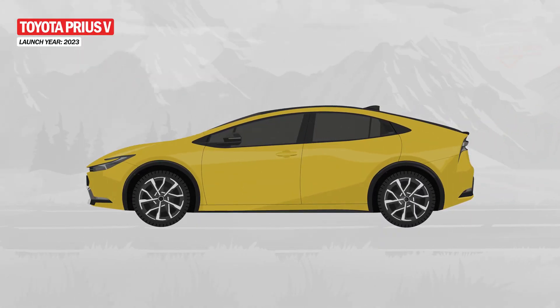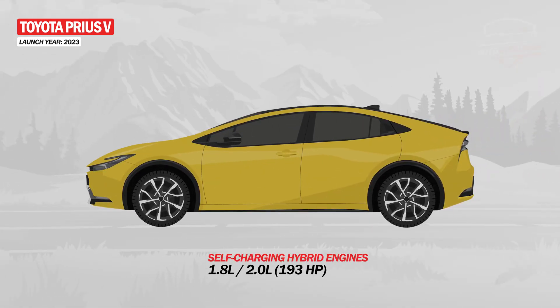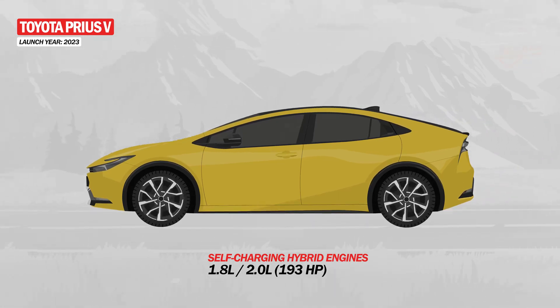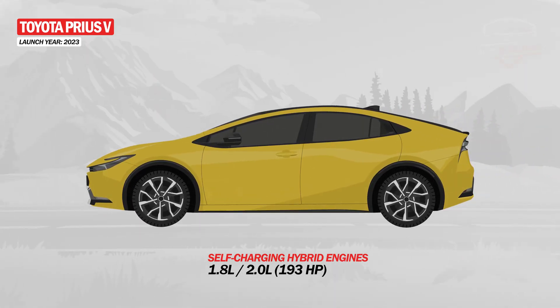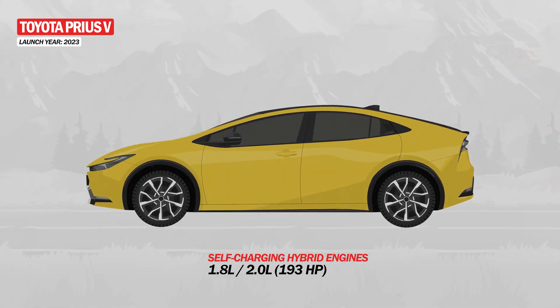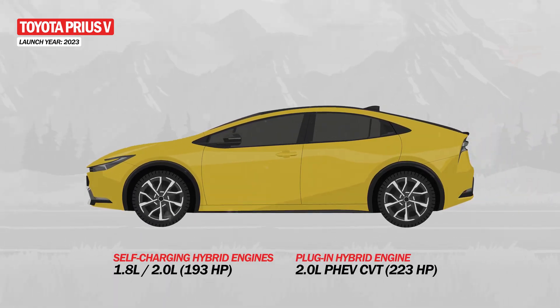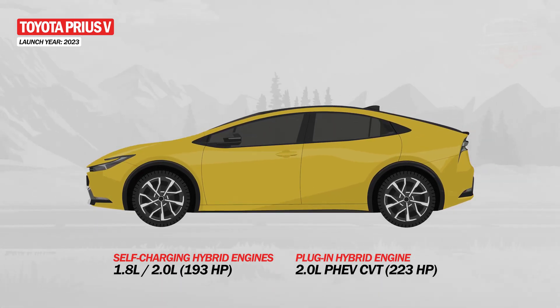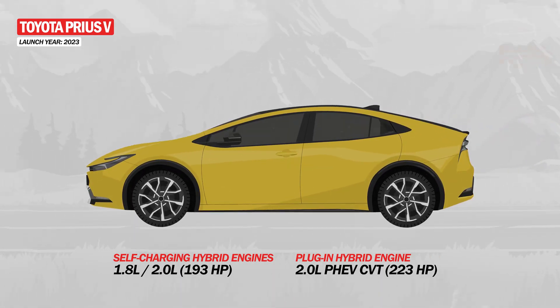The fifth-generation Prius comes with two powertrain options. The first uses Toyota's standard parallel hybrid system, available in 1.8-liter and 2-liter variants, and is also available with an E4 all-wheel drive system. The second is a plug-in hybrid that combines a 2-liter engine, electric motor, and lithium-ion batteries to produce a combined output of 223 horsepower.